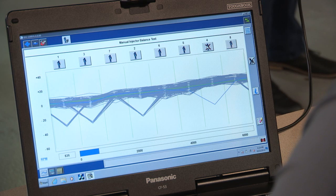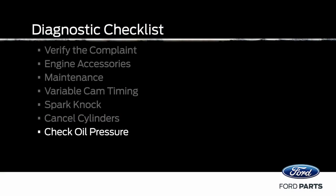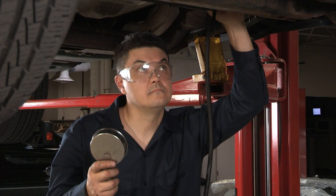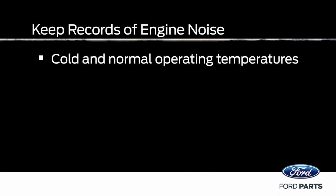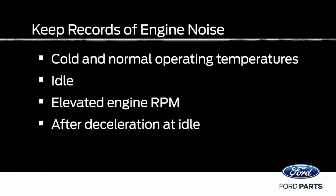Keep in mind, cancelling cylinders does change engine RPM, which can affect upper end engine components too, so it's important not to go too far too quickly. Next, check the engine oil pressure, then keep a record of your results: Is the noise present at cold and normal operating temperatures? At idle? At elevated engine RPM? And after deceleration at idle?